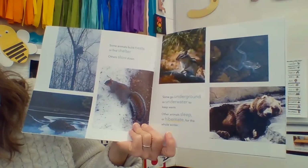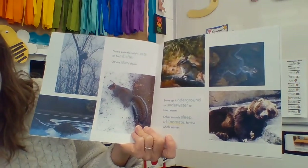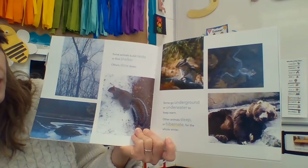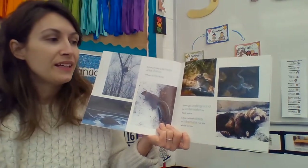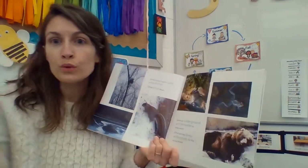Other animals sleep or hibernate for the winter. We talked about hibernating last week when we read Copy Me, Copy Cub. Bears are one of many animals that hibernate. Remember in Copy Me, Copy Cub — they found a cave that they were going to sleep in all winter long, staying away from the cold wind.